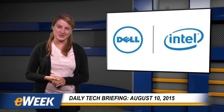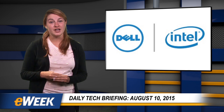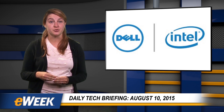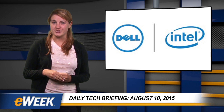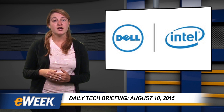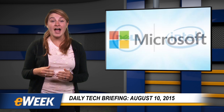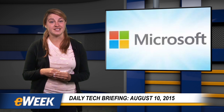Hey there, here are your top news stories from eWeek, sponsored by Dell and Intel. Today's topics include a preview of a new Microsoft open-source bridging tool that can bring iOS apps to Windows platforms, a security issue with Android fingerprint sensors, the availability of the newest Pebble Time Steel smartwatch, and why hackers are attacking fuel tank monitoring systems.